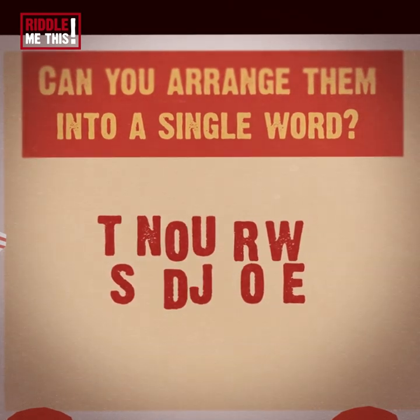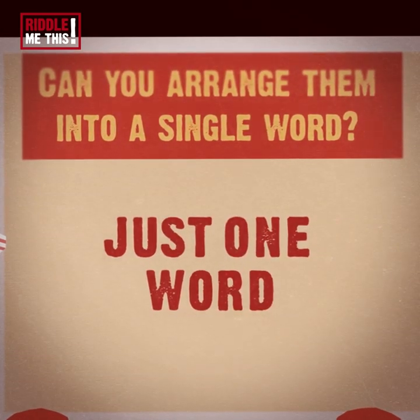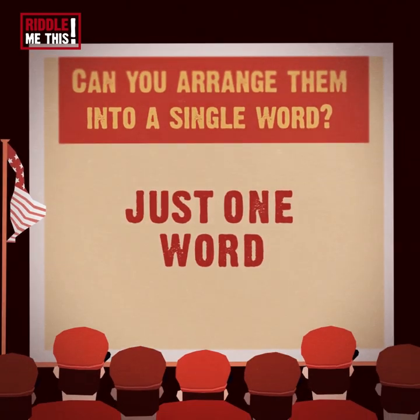Okay, the answer is just one word. Did you get it? More importantly, do you get it?